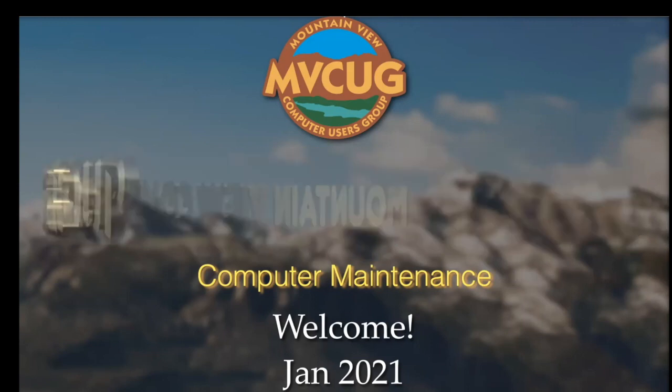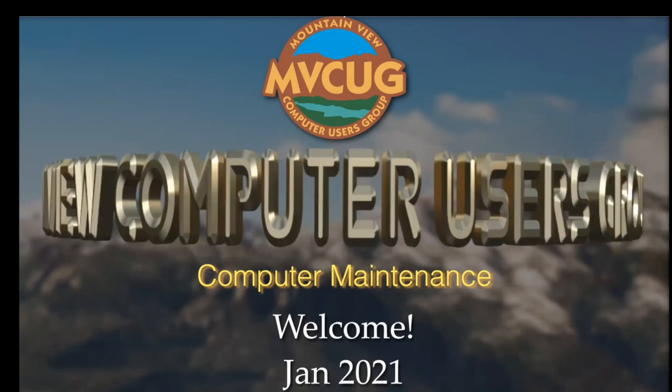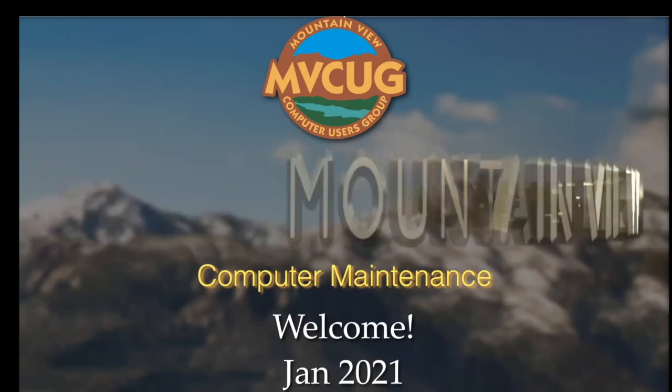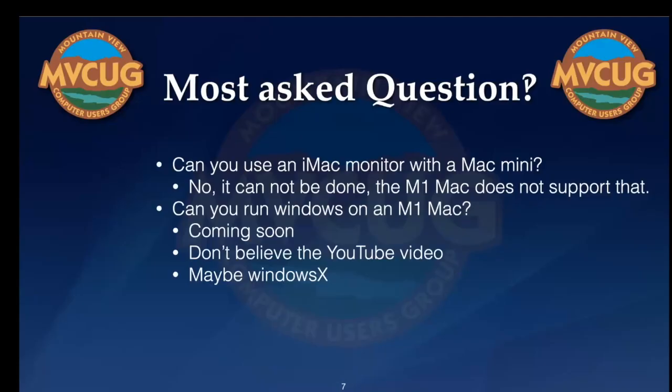Okay folks, let us go ahead and get started. Welcome to the January meeting of the Mountain View Computer Users Club. Today's major topic is going to be computer maintenance. We put this in because we've been getting a lot of questions this past couple of weeks about the new Macs.